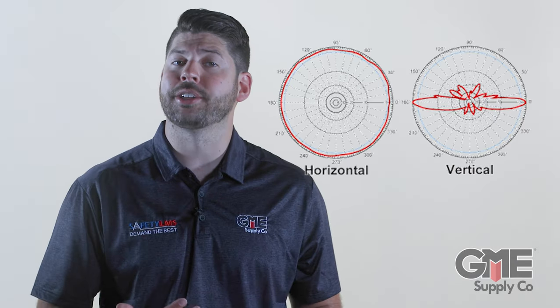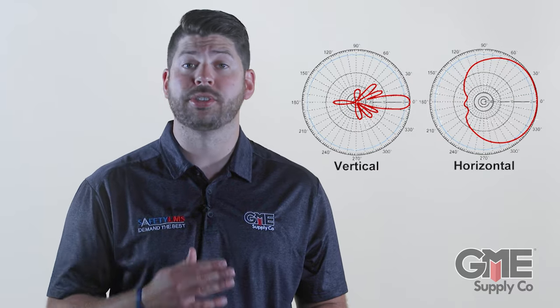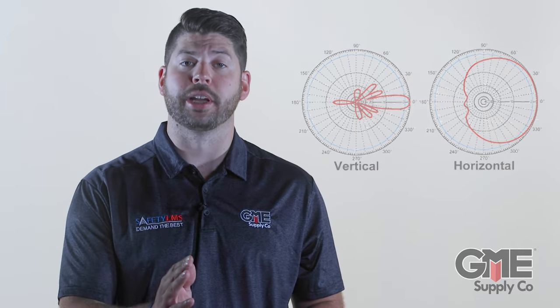The two main types of antennas that impact the footprint of the RF hazardous zones are called omnidirectional and directional. As shown here, the omnidirectional antenna has a distinctive circular radiating pattern, whereas the directional antenna strongly weighs in one direction.